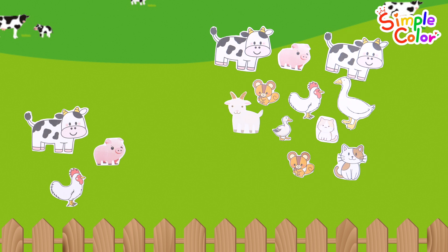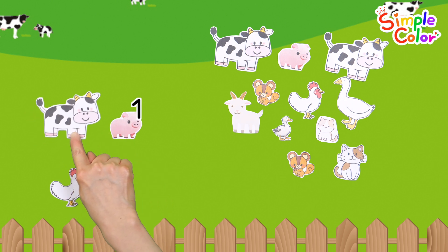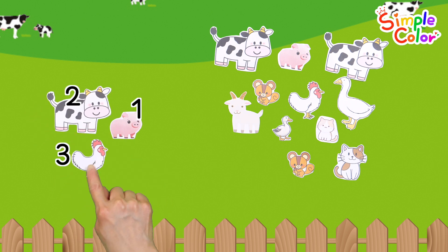Let's count how many animals are left. 1, 2, 3. Good job!